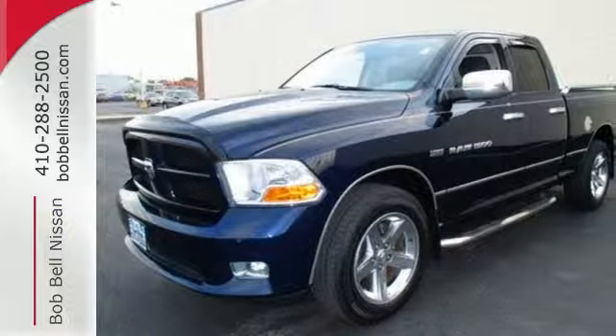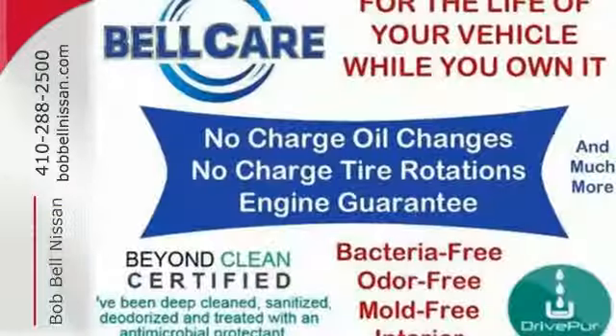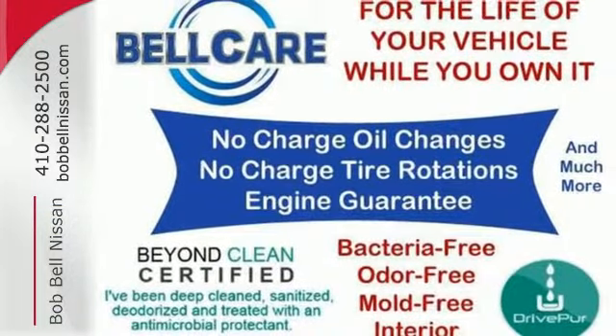For safety, you get the reassurance of stability and traction control, brake assist, and a front wheel independent suspension.